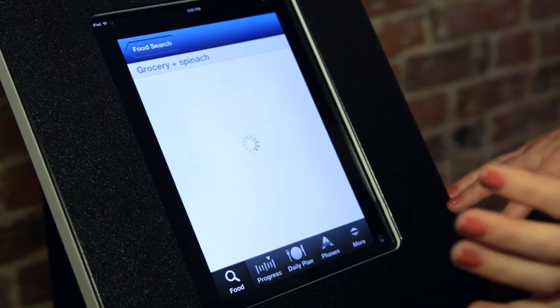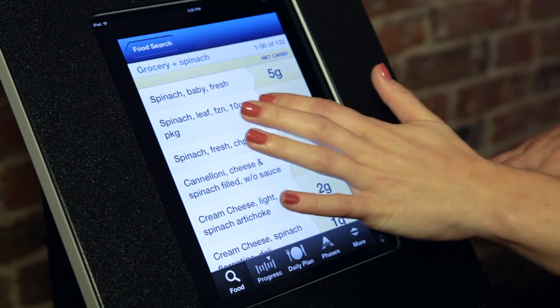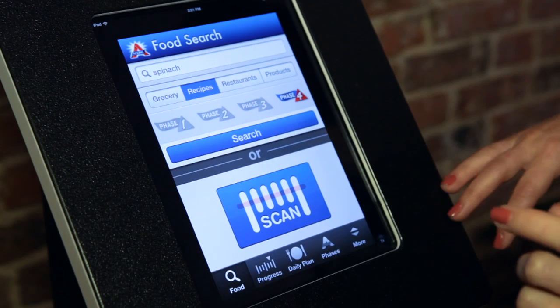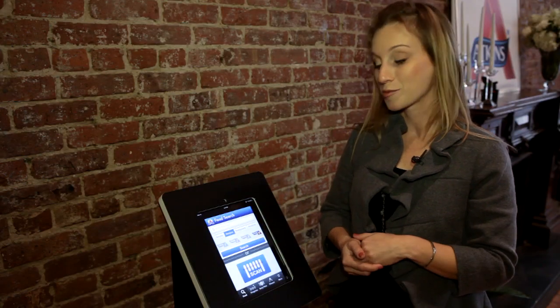As you go through the day you can search for food. You can also use a barcode scanner, so as you're at the store and you want to see all the nutritional information and how it relates to Atkins, you can do that as well. You're also able to search through over 1,500 recipes from the Atkins website and search by phase and keyword for specific ingredients you might be looking for.